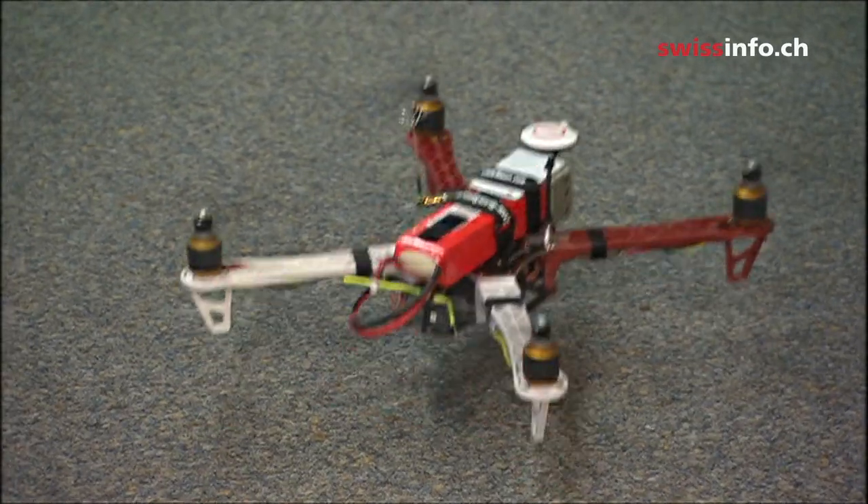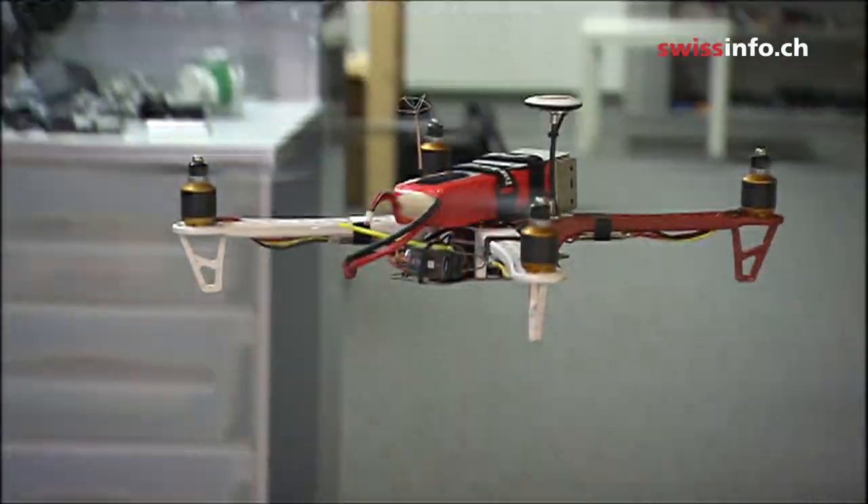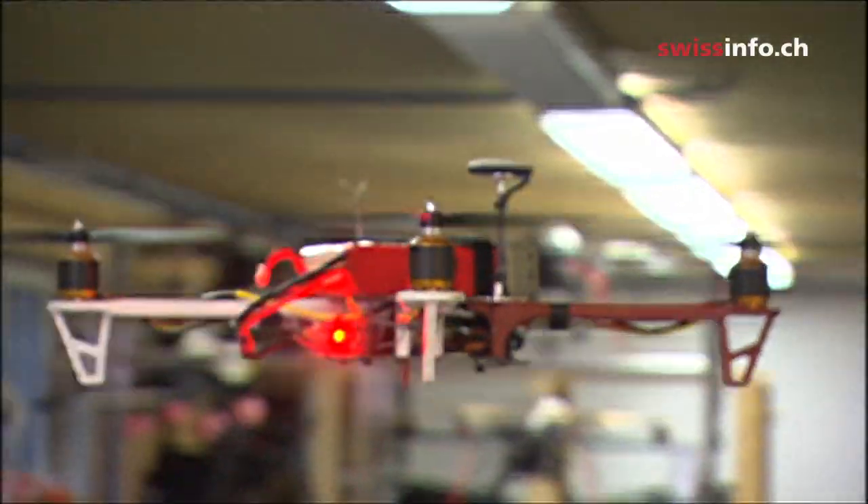The difficulty was that we had no idea how the drone would react at such altitude. Would it still fly steadily? And would the cooling of the engine still work? We couldn't really test these things beforehand.